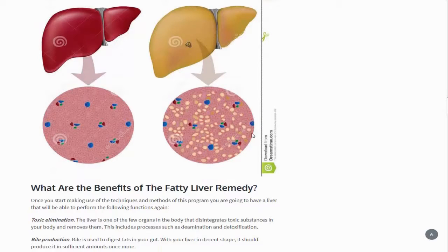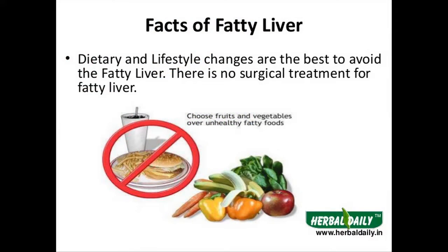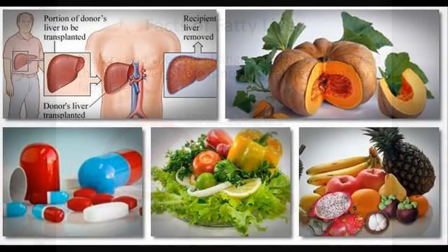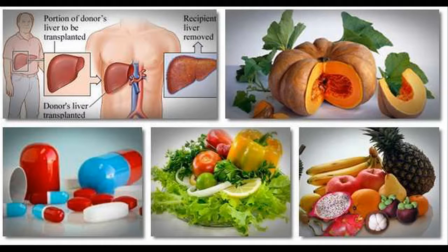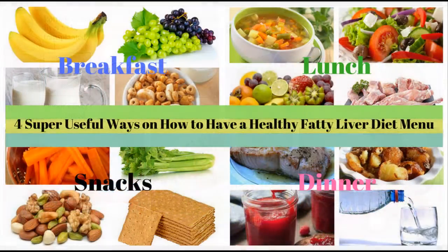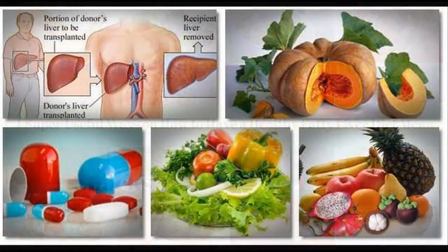You not only get to heal it but also improve its functions and make it healthier than it ever was. Plus, there is a lot of nutritional info that you can grab from it. Fatty Liver Remedy is one of the best products that will help you get over your fatty liver problem. The customer reviews are full of praise and will convince you there couldn't be a better alternative out there. Personally, I agree that the program is impeccable and highly detailed. There are no risks involved in buying it since it is not a scam, a fact that I can guarantee.